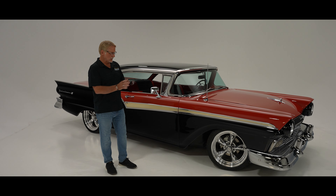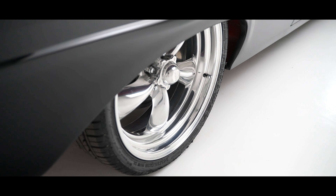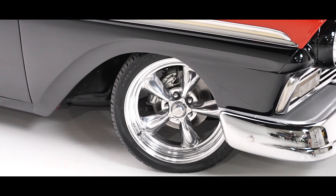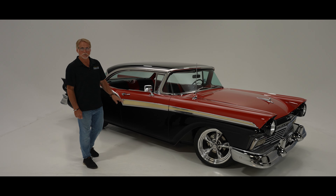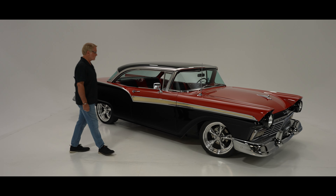When we got this car, we outfitted it with a set of American Racing wheels and brand new tires. The wheels we had in stock, the tires we just purchased, so those are fresh and it really goes down the road well.